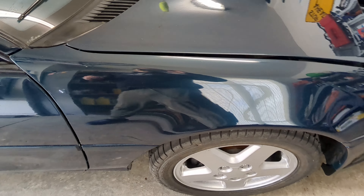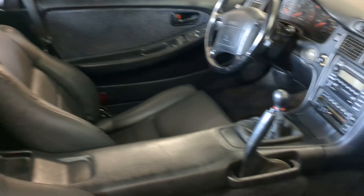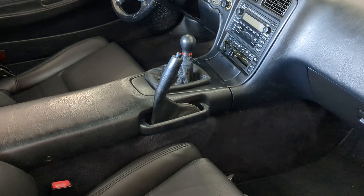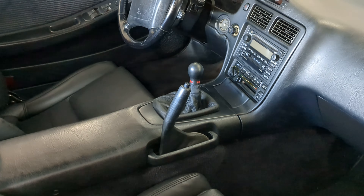This car is insane. It's a 91NA with a Gen 4 swap. The only mods are the MR2 Heaven JDM replica one-piece side markers, an eBay 93 front lip with an MR2 Heaven install kit, and a set of 93 wheels.